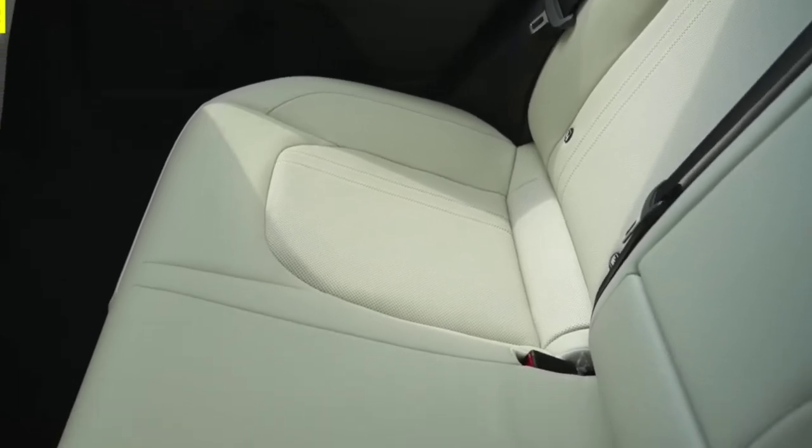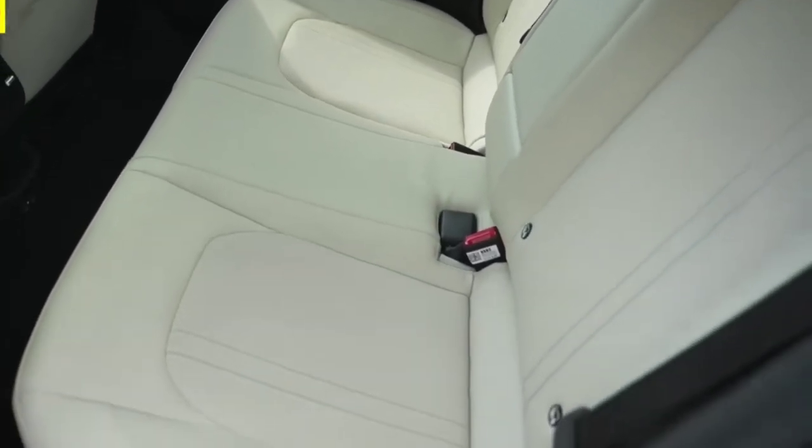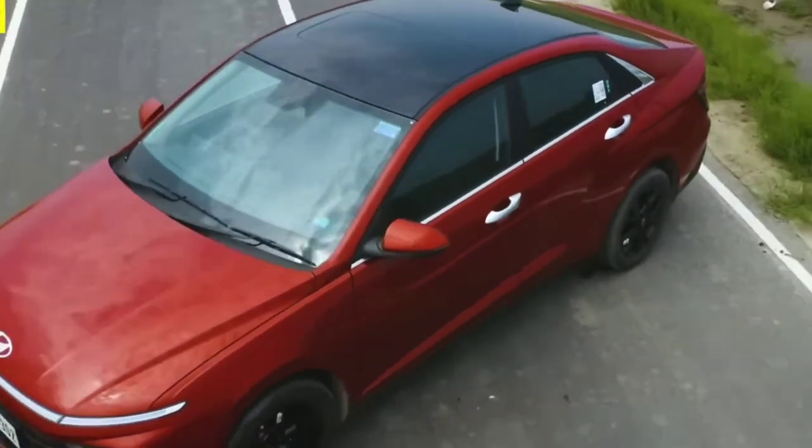In conclusion, the Hyundai Verna is a well-designed, comfortable, and fun-to-drive car that offers a range of features and performance options to suit a variety of needs. It's easy to see why this car has been a popular choice for car buyers.